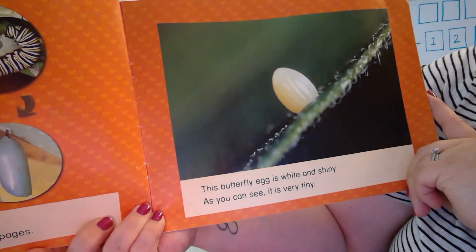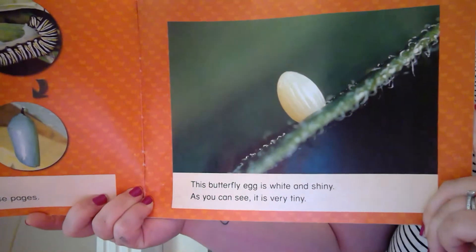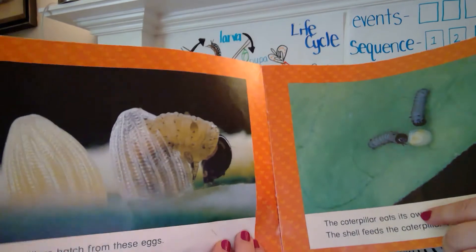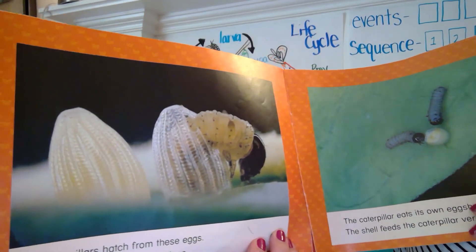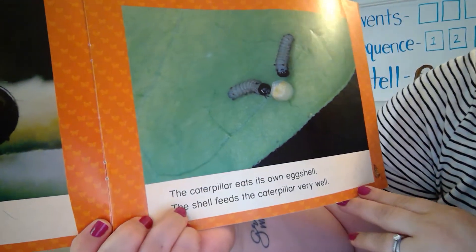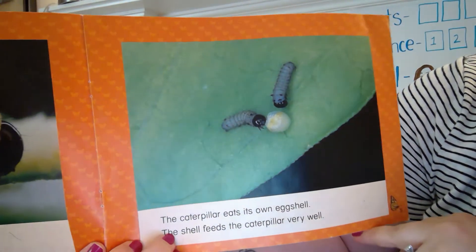This butterfly egg is white and shiny. As you can see, it is very tiny. Caterpillars hatch from these eggs. Each caterpillar has many legs. Those are some very up-close pictures — that's amazing. The caterpillar eats its own eggshell. The shell feeds the caterpillar very well.